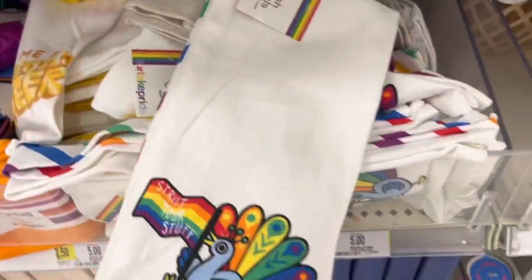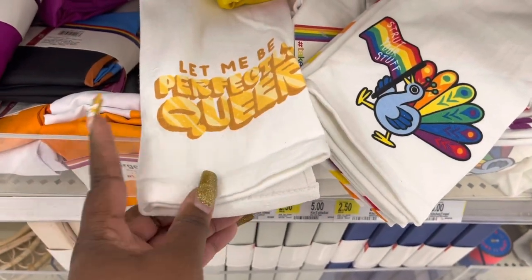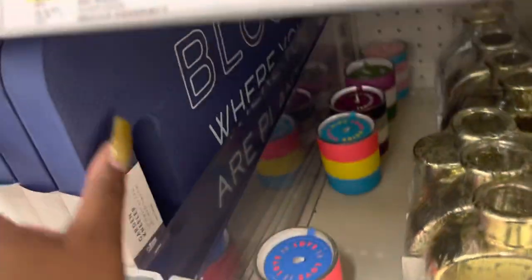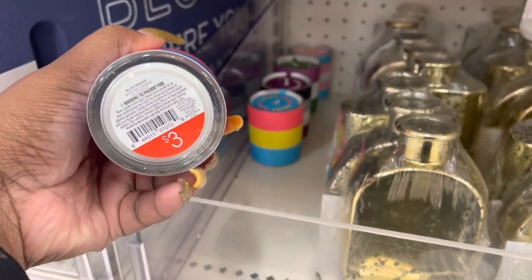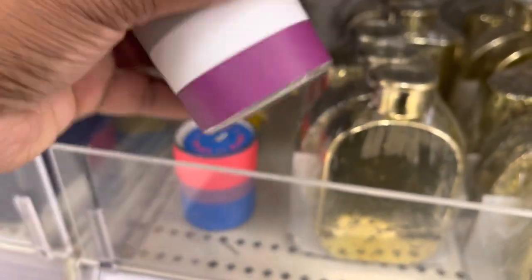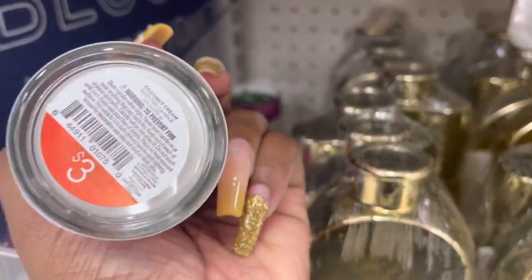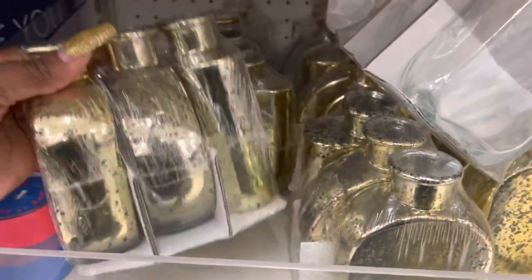And they have the dish towels that go with the plants — 'Strut Your Stuff.' And the flag, large flag. 'Bloom Where You Are Planted.' And they have some more of these candles — also some at the front. Blue orchard — $3. And coconut cream.